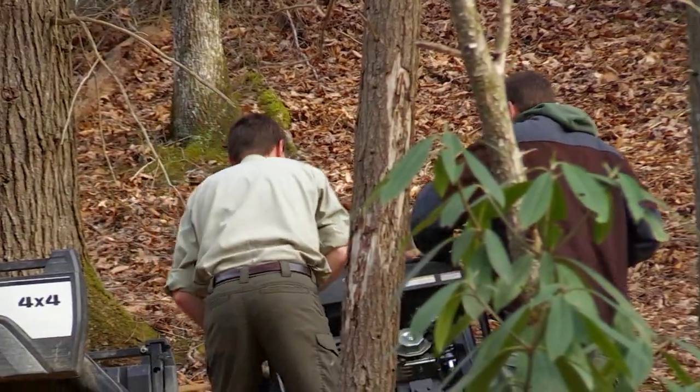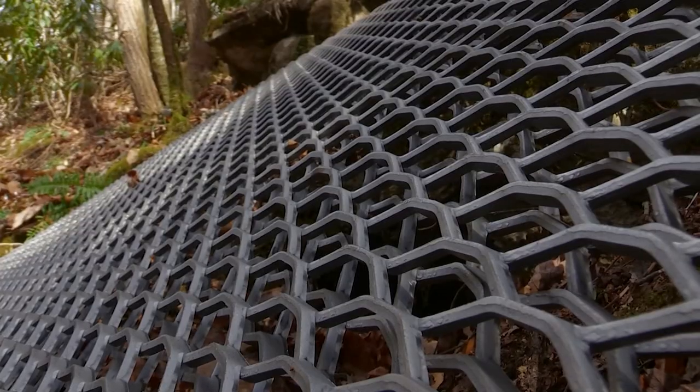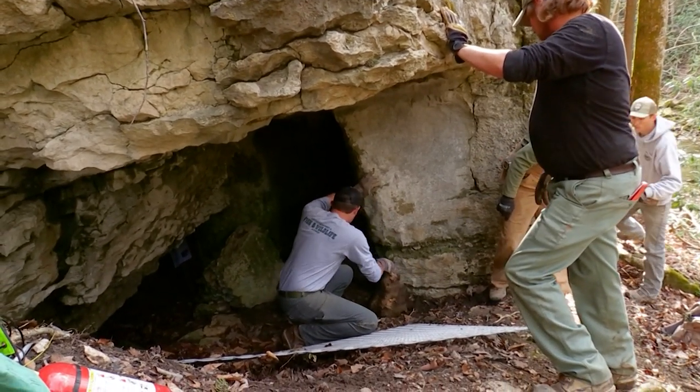We were concerned that people could unknowingly go into the cave at the wrong time of year and disturb the bats and actually cause the population to decline. So Kentucky Fish and Wildlife worked with the Daniel Boone National Forest, U.S. Fish and Wildlife, the Kentucky Natural Lands Trust, and experts in erecting cave gates to get the site protected.